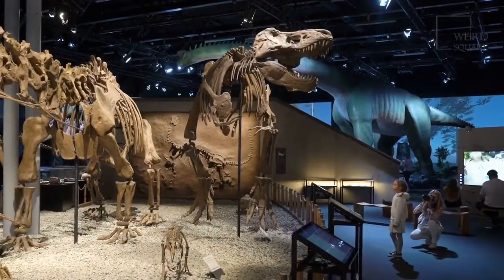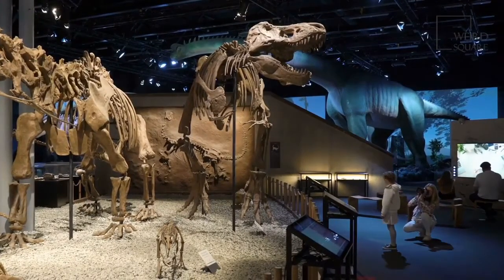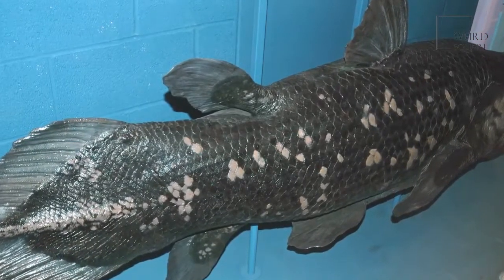This species was thought to have gone extinct around the same time as the dinosaurs, some 65 million years ago. But the discovery of this fish in 1938 by a South African museum curator caused a sensation in the scientific community.